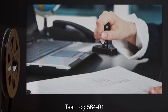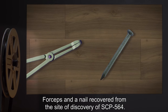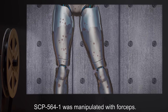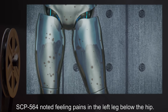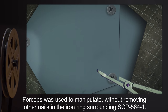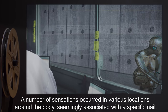Test Log 564-1. Test approved by O5-1 and carried out by Dr. R-1. Tools used: forceps and a nail recovered from the site of discovery of SCP-564. Subject: SCP-564. SCP-564-1 was manipulated with forceps. SCP-564 noted feeling pains in the left leg below the hip. The nail was then brought into contact in the same area, and the level of pain reportedly intensified. Forceps were used to manipulate, without removing, other nails in the iron ring surrounding SCP-564-1. A number of sensations occurred in various locations around the body, seemingly associated with a specific nail.